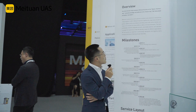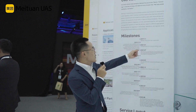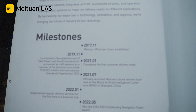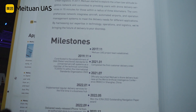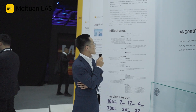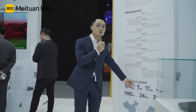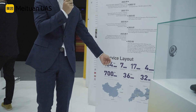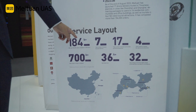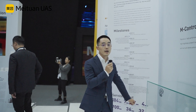Meituan UAS's growth is rapid and steady. We started our research and development in 2017 and completed our first flight in 2020. We completed our first customer delivery order in 2021. We now have seven districts in cities such as Shenzhen and Shanghai and have completed 184 orders. Our 17 routes can provide drone delivery daily.